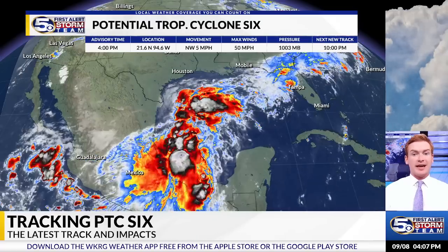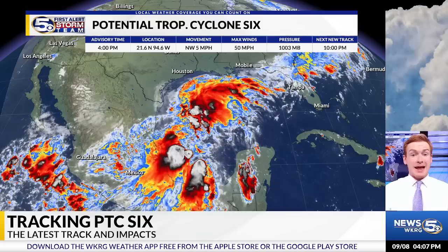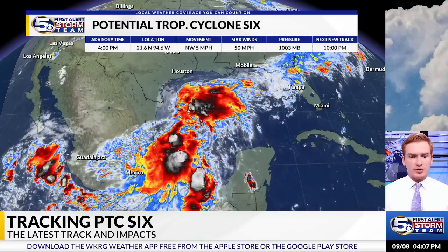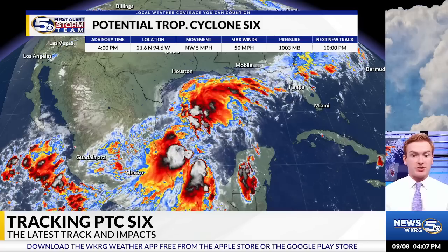The reason the National Hurricane Center has given it this name is so it can now issue full advisories and watches and warnings on this system. Tropical storm force winds are expected over parts of Mexico in the next 48 hours. Right now, the center of circulation is not very defined still.